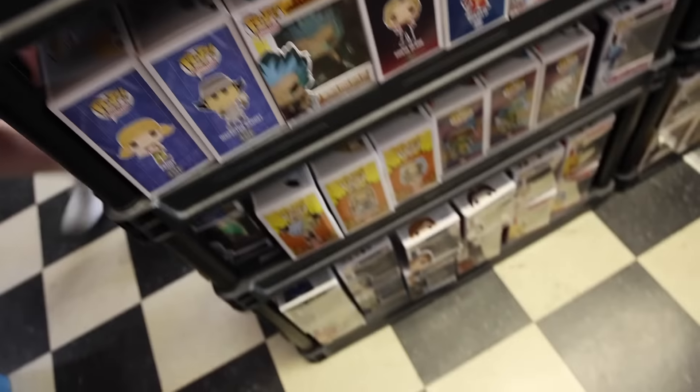Coming over here, it looks like we've got some anime stuff. We've also got some of the Turtles down here — Casey Jones, G.I. Joe. And then here's one that's pretty interesting — I believe this would be the Dark Crystal. Yeah, it is. Definitely a weird set that I feel like a lot of people forget about. And they even have some Pez next to that, how weird.